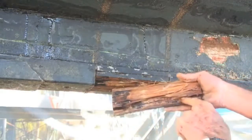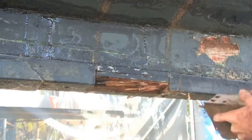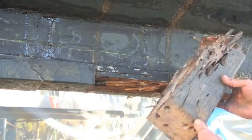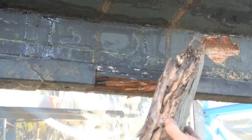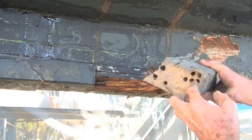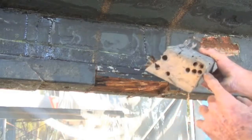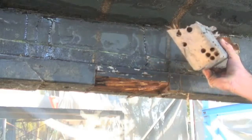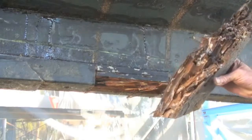See the channels that they have eaten through. Here is what happens when they really get a hold of it — that's all teredos, turned it to rubbish. They burrow through eating their way through, and they never quite get to the edge, so you would never know if they were there until you cut it open and find it.